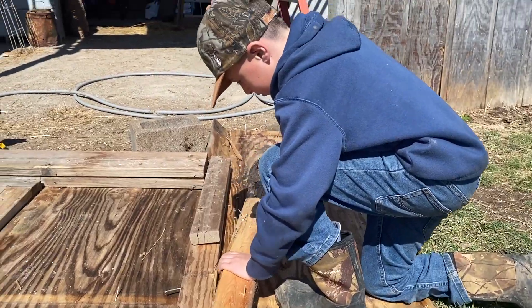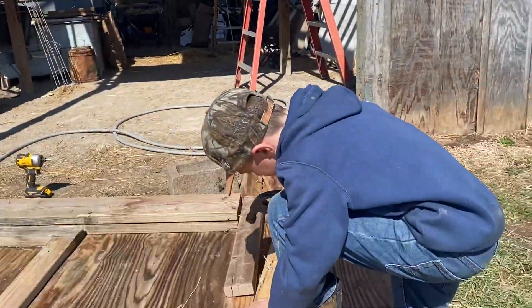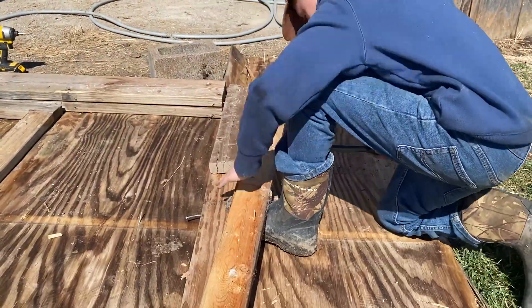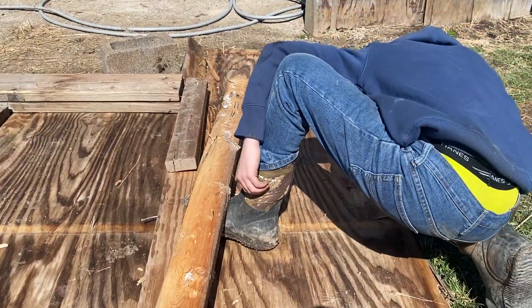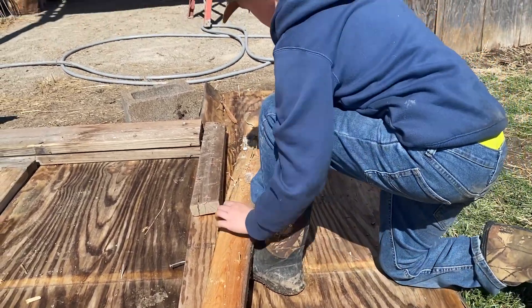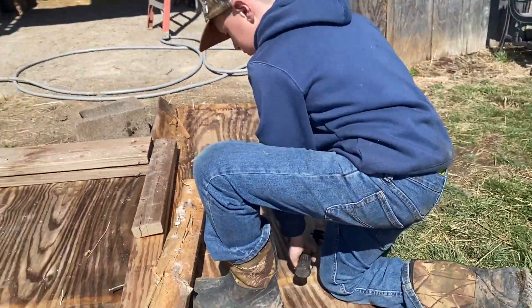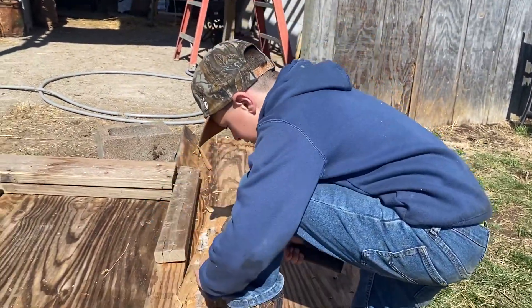So we got the front part of the wood off there. We took the braces loose, let it fall. Now we're pulling nails as we pull these boards off and we're going to recycle the wood. Use your claws to straighten them up, remember?